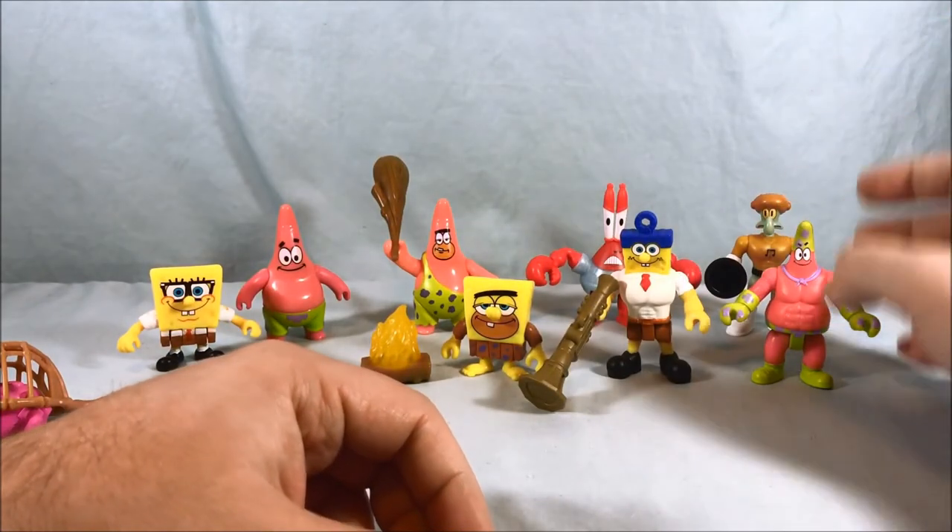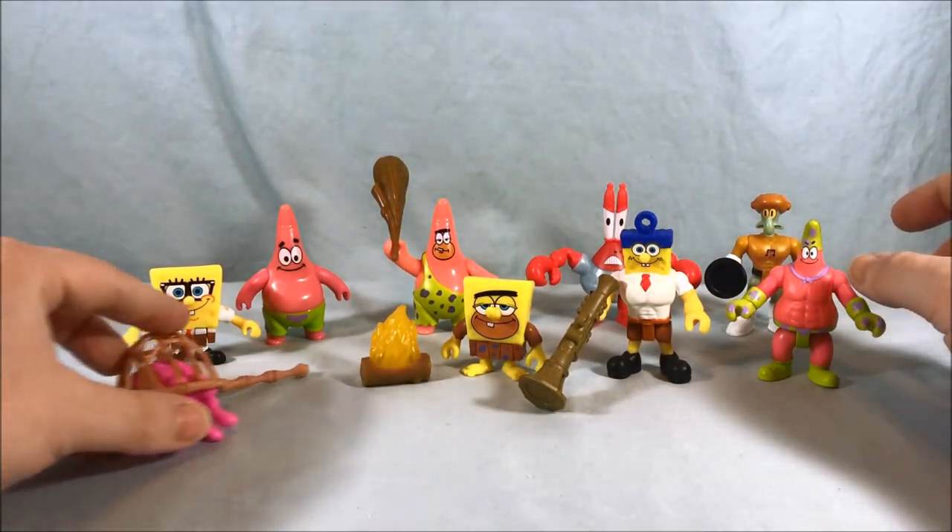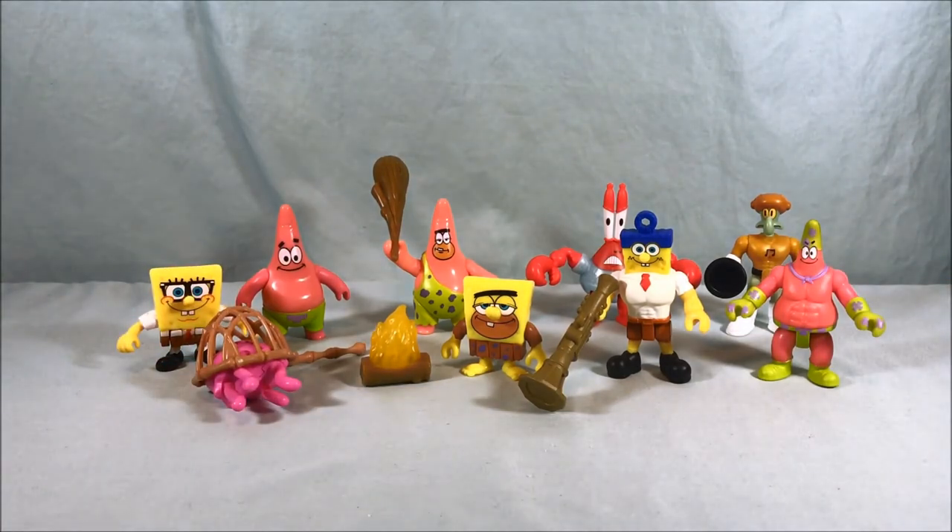So that will do it for all of these SpongeBob Imaginext figures. I'm definitely glad I picked them up. I got most of these at Toys R Us as they're going out of business, except for the two superhero ones which I found at Barnes and Noble. Sometimes Barnes and Noble has a little bit older stuff, so if you're looking for some older sets, definitely check out your local Barnes and Noble because they do carry Imaginext and it's usually a little older. I definitely recommend these if you're a fan of SpongeBob. Even if you're not - I'm not the hugest fan, I just think these little toys are pretty cute and awesome. Let me know what you think in the comments below. Please like, comment, share and subscribe - hope you enjoy this video, and as always, thanks so much for watching.